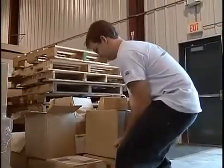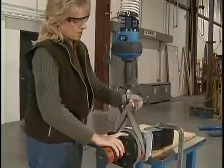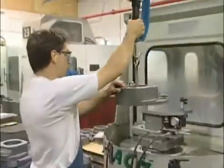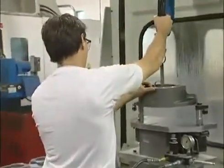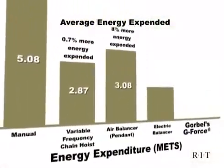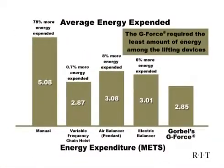Reducing workplace injuries is a concern for many employers, especially with a workforce that is aging and increasingly female. Gore-Bell's intelligent lift devices reduce worker fatigue and muscle strain by making the movement of heavy loads as simple as raising an arm. The RIT Ergonomic Lifting Study revealed that workers using the G-Force expended 78% less energy in high-cycle lifting applications than those lifting manually.